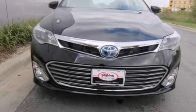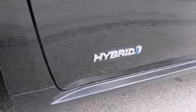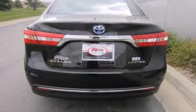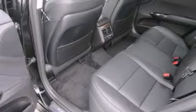It also has a JBL sound system, stability control, and heated mirrors. The navigation system and power moonroof make this Toyota hard to pass up.